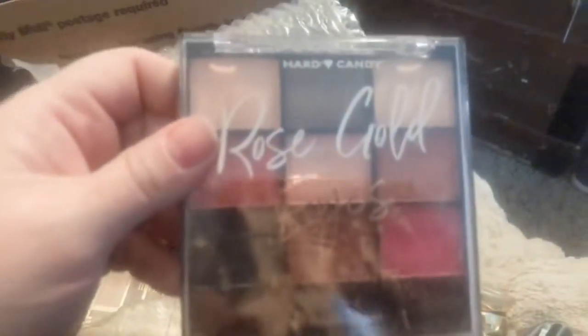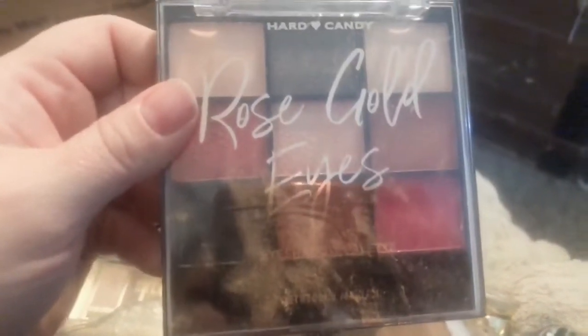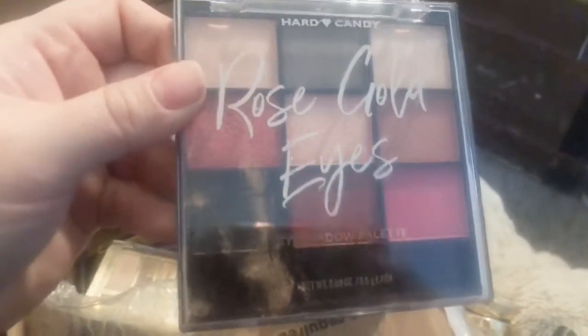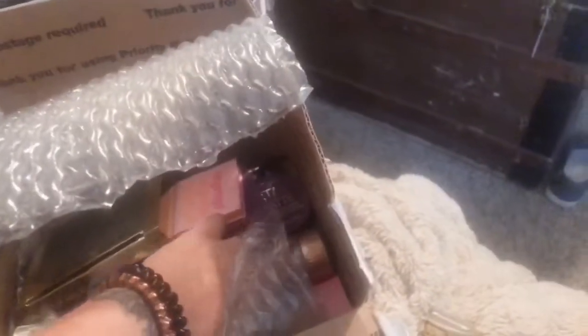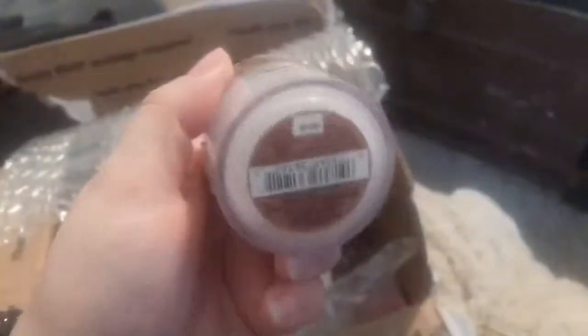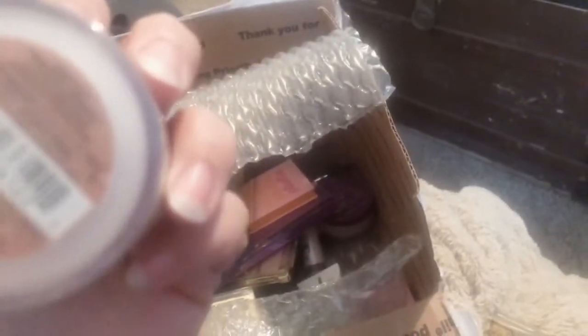This is a Champagne — I believe that's what it says. We have this really cute Hard Candy — it reminds me of a BH Cosmetics one that I wanted. It's Rose Gold Eyes, real cute, like a nine-pan. Sorry — that bronzer probably leaked from that broken one. She got me this L'Oreal Lumi Shimmerista — I believe it's a highlighter. I'm excited about this one too. I'm excited about everything, let's get real.